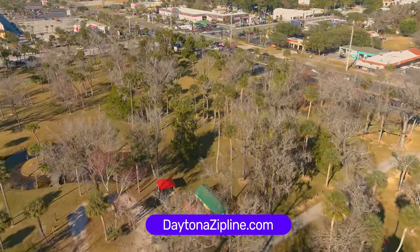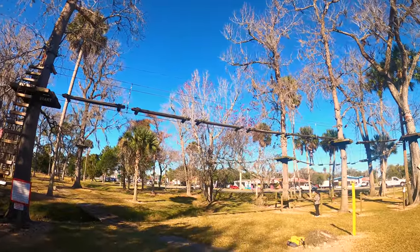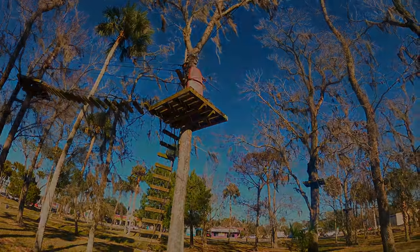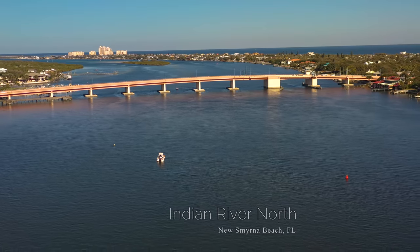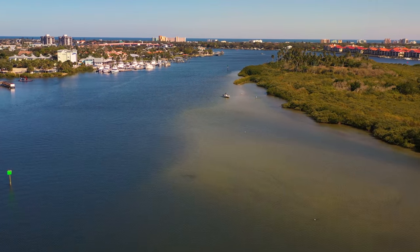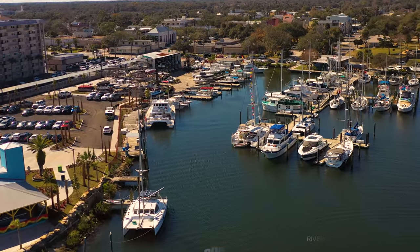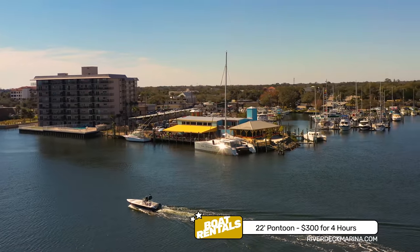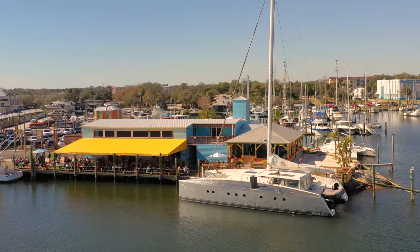Daytona Beach Zipline Adventure course is located here, where you can climb, swing, and zipline from tree to tree, as well as play over 40 aerial games. We now head towards the beaches, starting 12 miles to the south in New Smyrna Beach. On the Indian River is the River Deck Marina, where you can rent kayaks, paddleboards, or motorized boats. Pontoons are available for as little as $300 for four hours, and there is also the River Deck Restaurant with waterside seating.